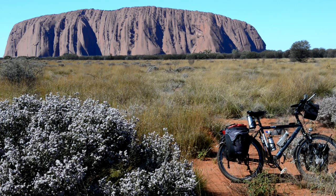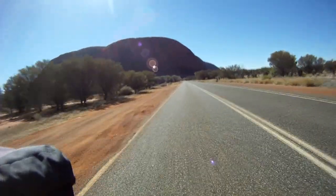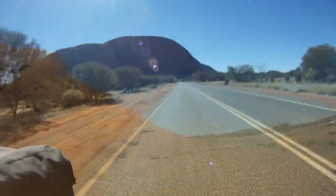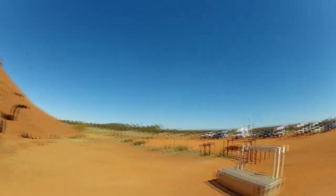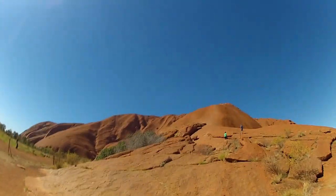Another perfect view of Uluru — later tonight it's only going to get better. Getting closer here. Looks a whole lot different up close. I've left the bike because obviously you can't take it up here. Let's go climb Uluru.